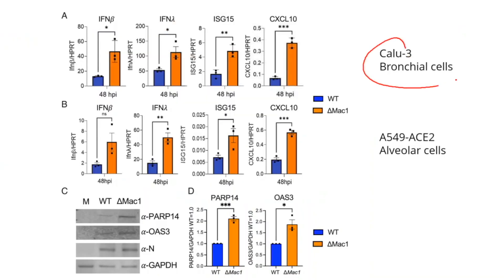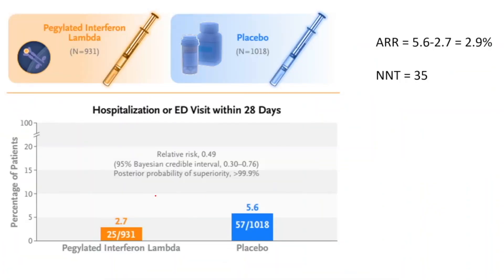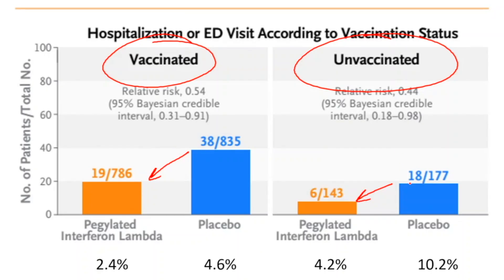When they tested MAC-1 specifically in bronchial and alveolar cells, comparing the wild type in blue with the genetic mutation in orange, mutating this gene led to higher levels of interferon across the board, allowing the virus to be cleared much more easily. This culminated in a human study published in the New England Journal of Medicine showing that pegylated interferon, given as a randomized controlled trial in COVID-19 patients, produced about a 50% reduction in hospitalizations or ER visits, with a number needed to treat of about 35 and an absolute risk reduction of 2.9%.